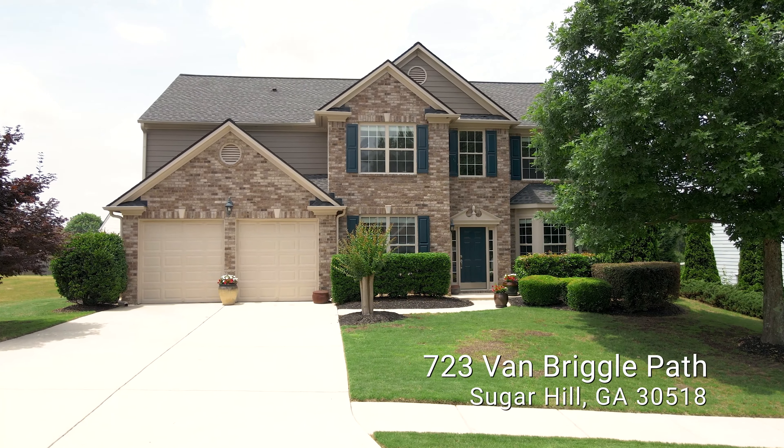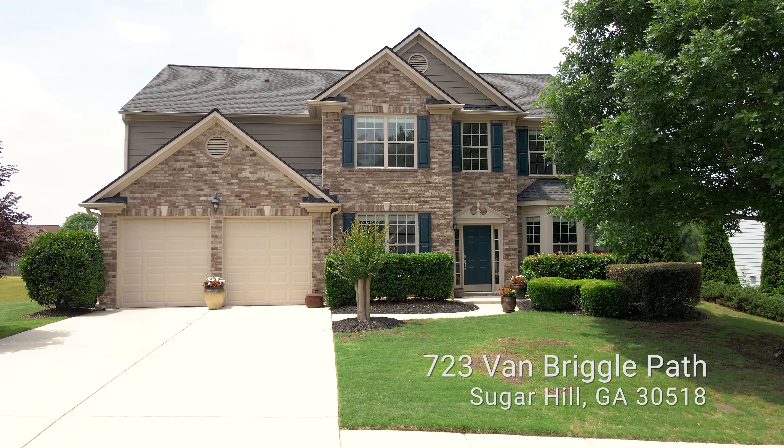Hey, it's Joe Vonerschmidt with Century 21 Results, Go with Joe & Co, and today I'm at our brand new listing at 723 Van Briggle Path in Sugar Hill, Georgia.